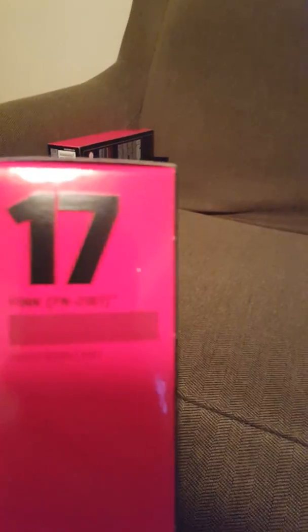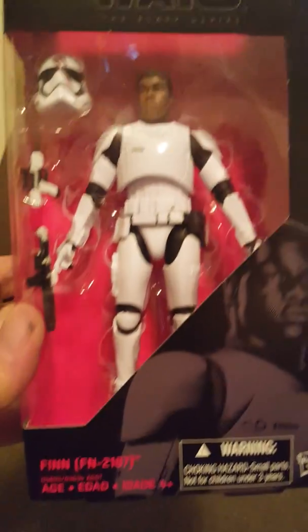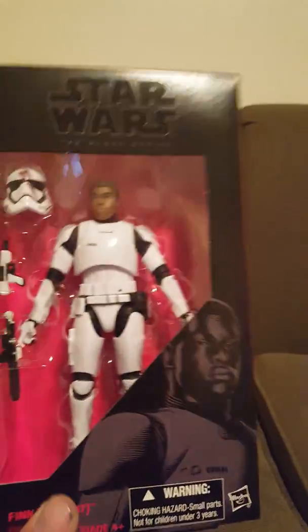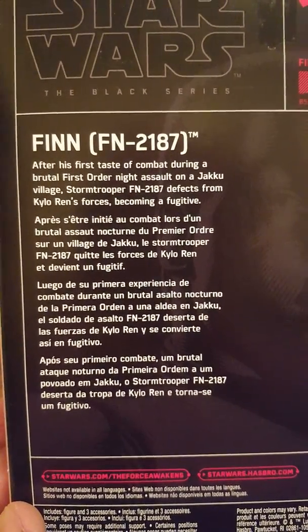Number seventeen is one of my top favorites. This is Finn as FN-2187 — that was his trooper designation. That's him from the village scene. Poe Dameron actually gave him the name Finn, and Finn said 'yeah, I like that name.' Here's the back of the box with the description of FN-2187, aka Finn.